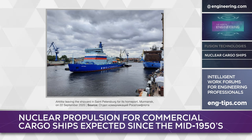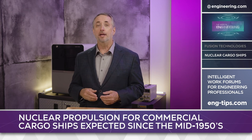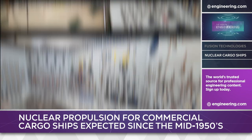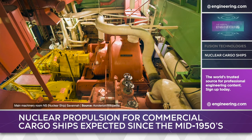60 years ago, nuclear power was widely expected to replace fossil fuels in cargo ship design as well, and in 1959 a prototype, the NS Savannah, was launched under a contract from the US Maritime Administration. The ship served until 1972, but operating costs were high compared to conventional bunker fuels in an age of $2 per barrel crude oil.